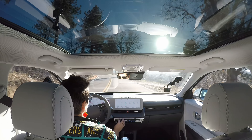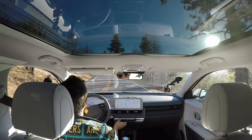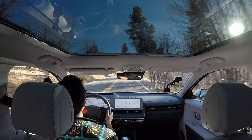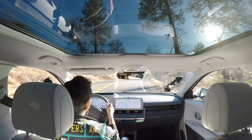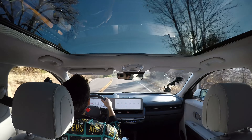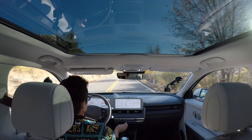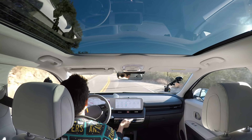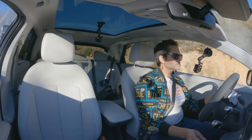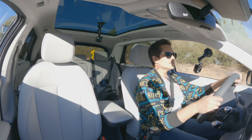Down here you have the climate control buttons, and these are capacitive. I'm not really sure why they made that decision — it doesn't add to the experience. Unlike the EV6, which is also based on the EGMP platform, these don't change, so you have to look down to find what you want. It's not divided up in any way that would allow you to find the buttons without actually looking.